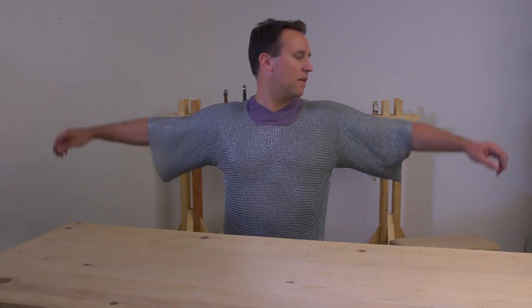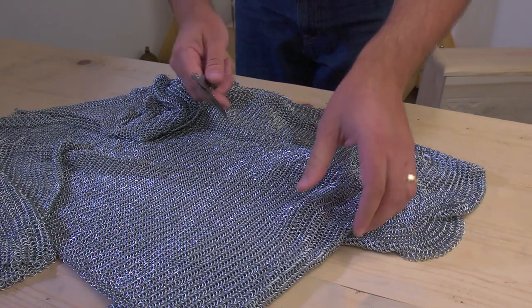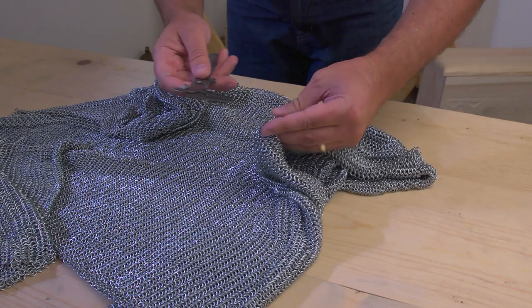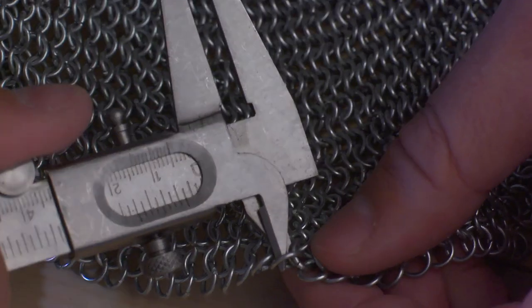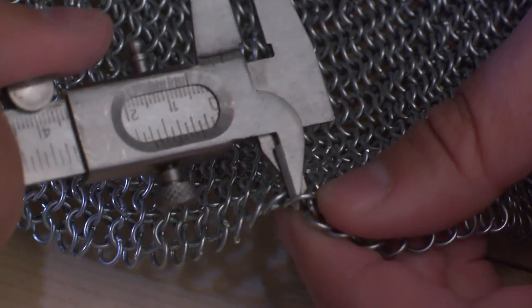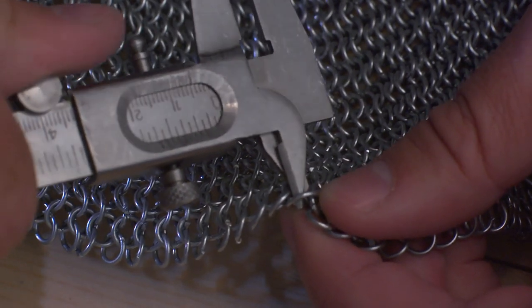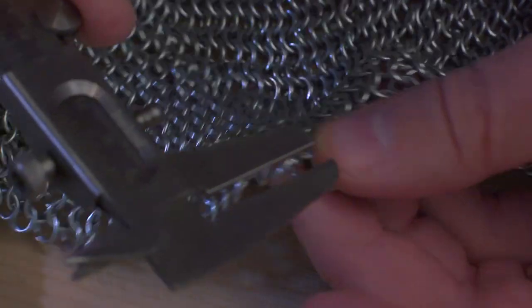This is a workout. You could probably sell these as workout equipment. Just to give you some reference for the size of the rings: the internal diameter is only five millimeters and the outside is seven millimeters.